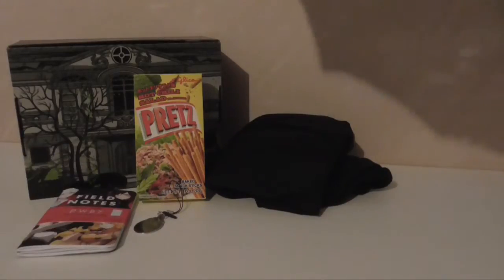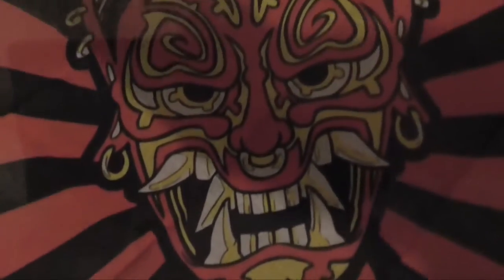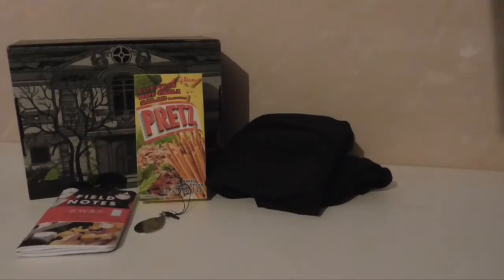This is a flag thing — or bandana. I don't know what it's from and I can't get it to go flat. It looks really cool, like a Noh mask, but I don't know what it's from, if it's from anything.